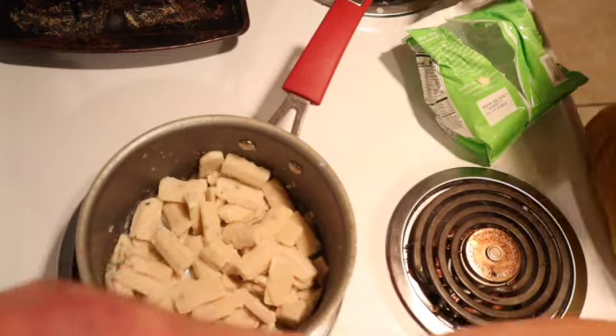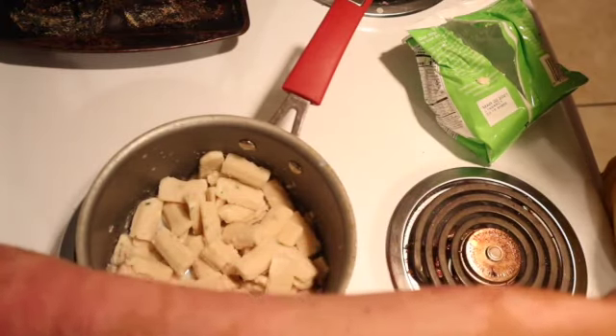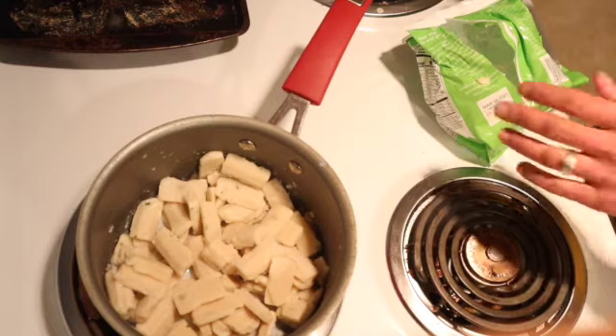It says medium heat, so we're gonna let that cook.